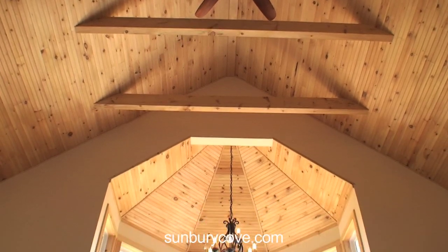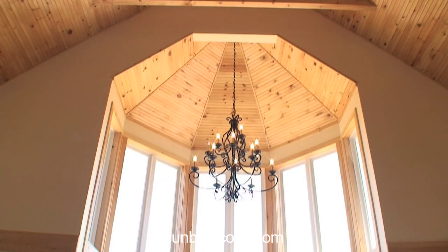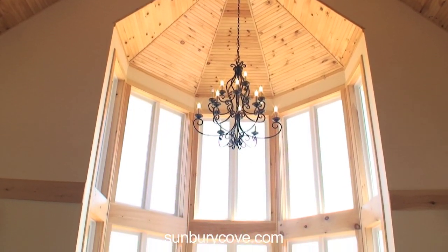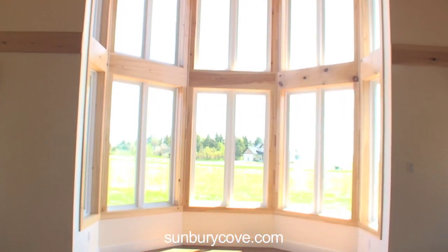Just look right from the ceiling — look at those custom cut beams. Look at this turret. There's not one but two of these surrounded by windows. I can see the Confederation Bridge out there. I can see water.